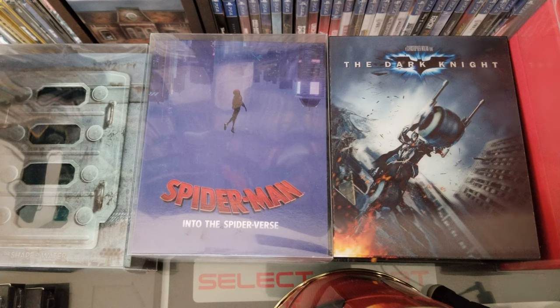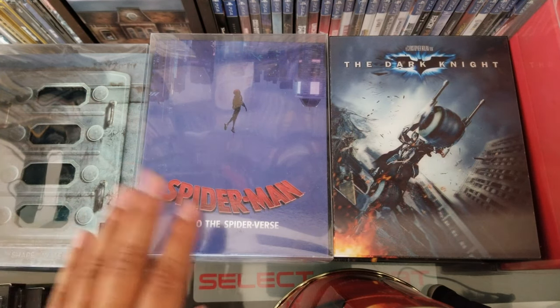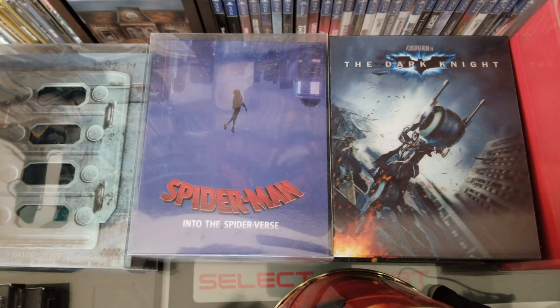These are talking about the premium editions — premium steelbook releases from the premium companies. We have a ton of companies. I'll mention just a few: Manta Lab, Blue Fans, HD Zeta, Film Arena, Kimchi DVD, Nova Media, World Cinema Library, just to name a few.